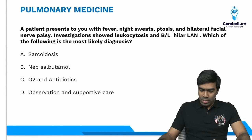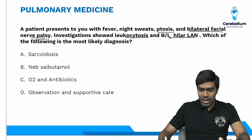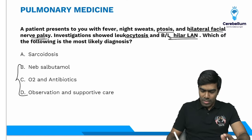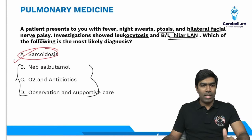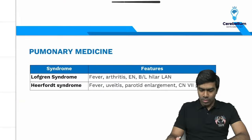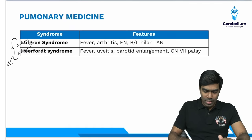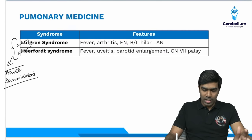Next question: a patient presenting with fever, night sweats, ptosis, and bilateral facial nerve palsy. Investigations showed leukocytosis and bilateral hilar lymphadenopathy. Most likely diagnosis is sarcoidosis. The syndrome here is Heerfordt syndrome — also called Uveoparotid fever or Waldenstrom's Heerfordt syndrome. There are two important syndromes of acute sarcoidosis: Lofgren syndrome and Heerfordt syndrome.